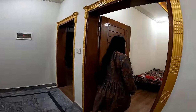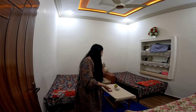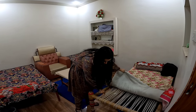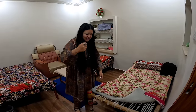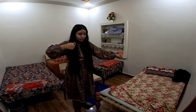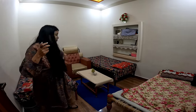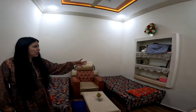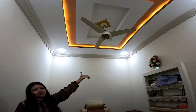Para este cuarto: bienvenidos. Este cuarto iba a ser de Dada pero Dada dijo que se ahogaba y se fue arriba. Entonces aquí ahora están durmiendo mi cuñada y mis suegros. Estas son las camas charpai que les estaba diciendo. Mi suegra también las cose. Tenemos el sillón reptiliano, la mesita, y aquí pusieron una alfombra. Ahí tienen los libros del Corán.